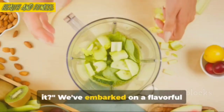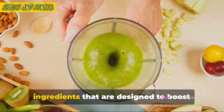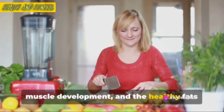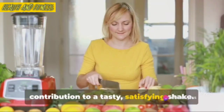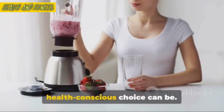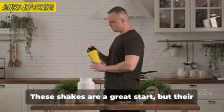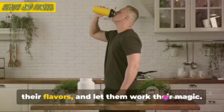It's been a delicious journey, hasn't it? We've embarked on a flavorful adventure exploring the world of fat-burning shakes. These delightful beverages are not just refreshing, but also packed with ingredients that are designed to boost your metabolism and help you on your journey to a healthier you. Remember our key ingredients — the fruits and vegetables full of vitamins and fiber, the protein sources essential for muscle development, and the healthy fats to keep you satisfied and energized. Each ingredient has been carefully selected for its health benefits and its contribution to a tasty, satisfying shake. Our first shake, a vibrant blend of berries, spinach, and almond milk, was a perfect example of how delicious a health-conscious choice can be. The second shake, a creamy, dreamy mix of banana, peanut butter, and Greek yogurt, proved that indulgence and health can indeed go hand in hand. But let's not forget our golden rule — consistency. These shakes are a great start, but their real magic unfolds when they become part of your regular diet. So whip up these shakes regularly, savor their flavors, and let them work their magic.